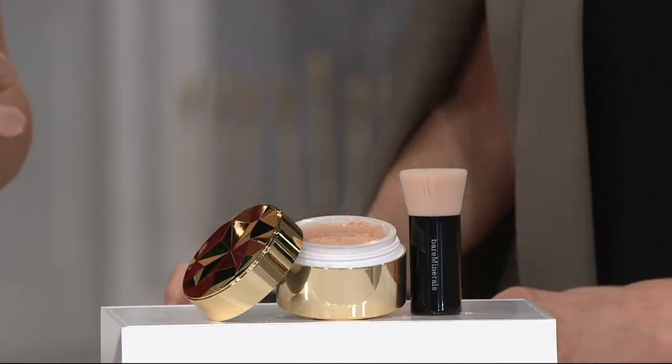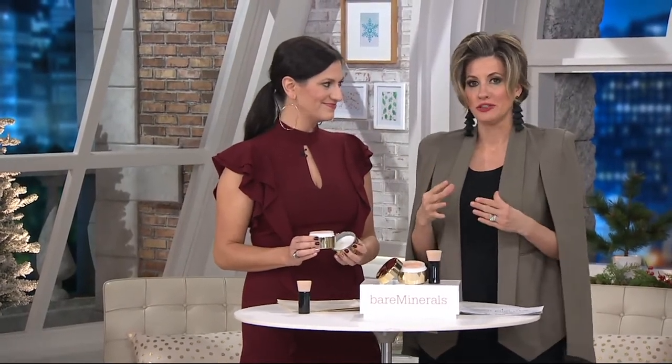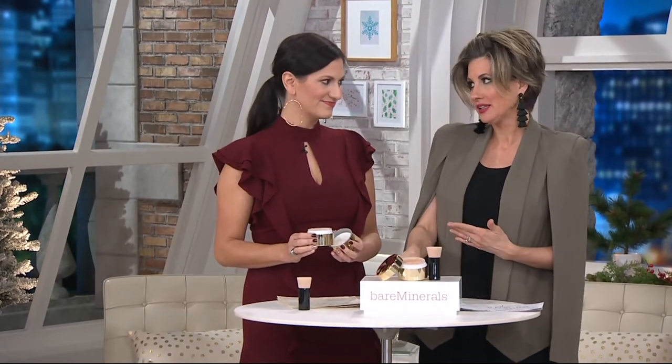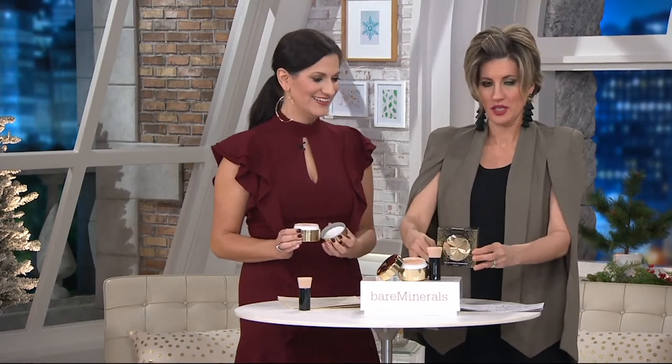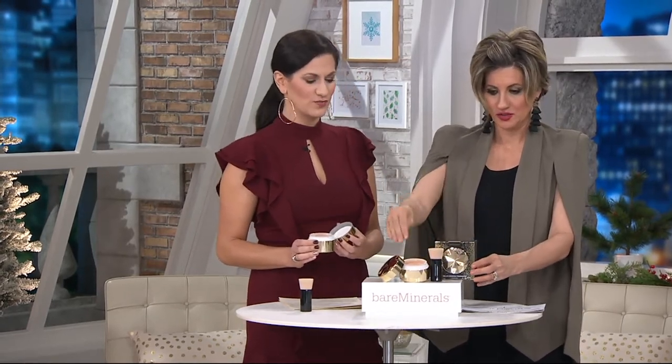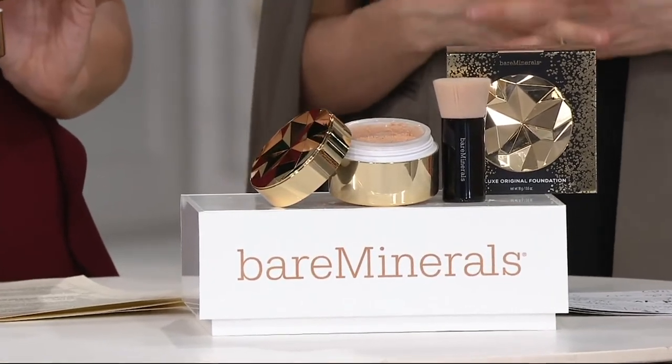Guess what? This year it was so popular, and a lot of you couldn't get your hands on it, that now we're doing it for a third time. We rushed it in. Normally we only do it two times. Here's the box — you've seen the lid — it's collectible. One order, absolutely no reorder.